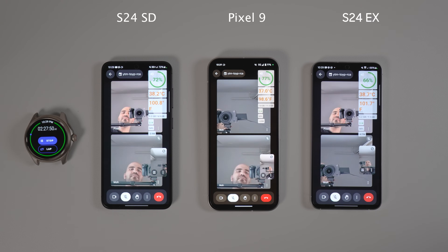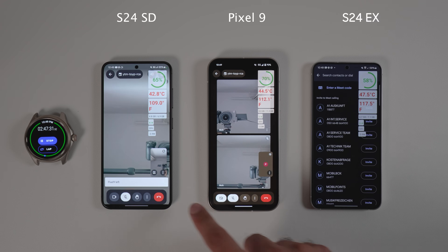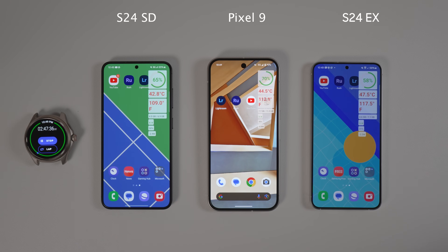Then I moved to the most extreme test: Google Meet on 5G. This test is very heavy on a phone since it has to use the camera, encode it, and send it over the network, while simultaneously receiving two media files, decoding them, and showing them on the display. The test took less than 20 minutes. Exynos completely burned and reached 47.5°C (117°F). Pixel got to 44°C (112°F), and Snapdragon got to almost 43°C (109°F). Battery levels: S24 Snapdragon at 66%, Pixel 9 at 70%, and S24 Exynos at 58%.